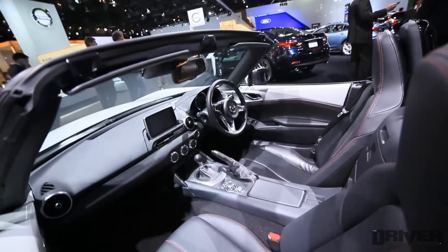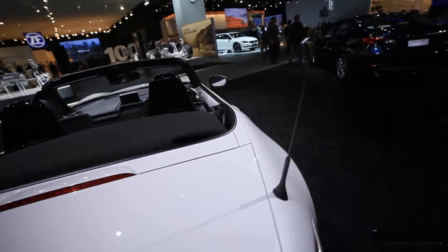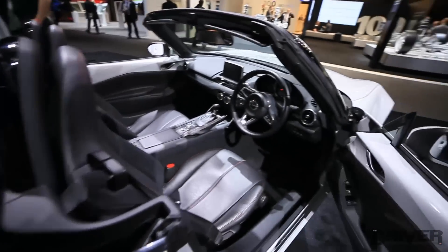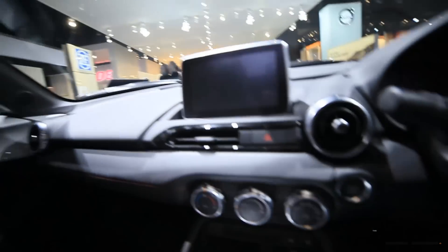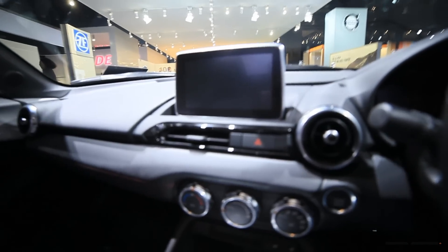So the interior — let's go and have a seat inside. It's fairly simple, there's not much to it. I'm assuming that that touchscreen over there controls most of the functions.